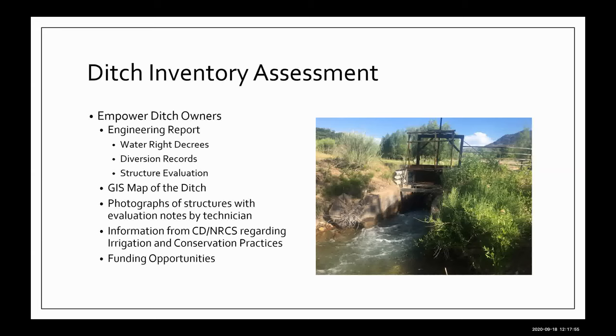We provide all water right decrees decreed for each structure. The state keeps diversion records in the Colorado Decision Support System through the Division of Water Resources — a very powerful tool where you can see all the diversion records on record for your structure. We also do the structure evaluation. My company, Colorado River Engineering, is working with the Mount Sopris, Book Cliffs, and Southside Conservation Districts. The conservation district technicians physically walk the ditch and document what they see, looking at the condition of the head gate and the measuring devices to make sure they're properly level and reading accurately so the Division of Water Resources can accurately record your diversion records through time.